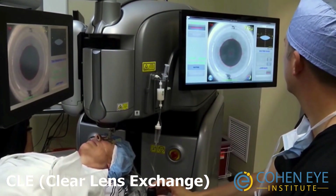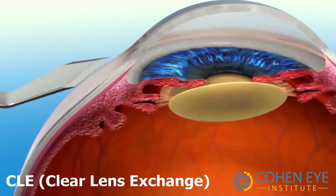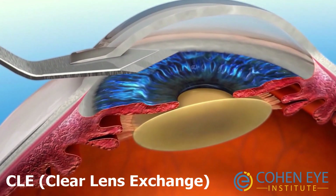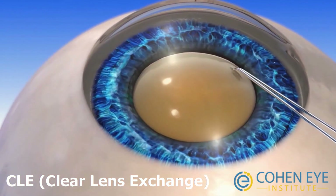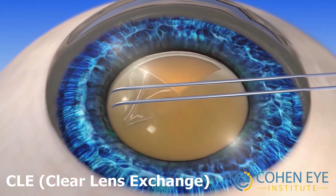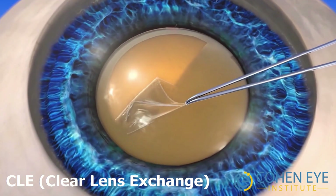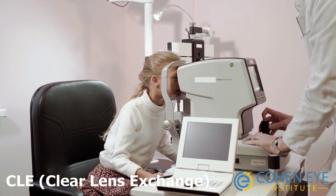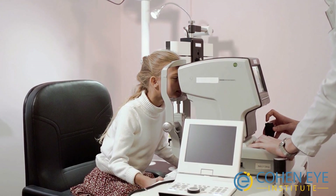Clear lens exchange is different from the previous two procedures. Rather than changing the power of the cornea, it replaces the lens inside the eye. A small incision allows the surgeon access to the lens, which is then replaced with a lens implant. This is very similar to cataract surgery but without the cloudy lens.